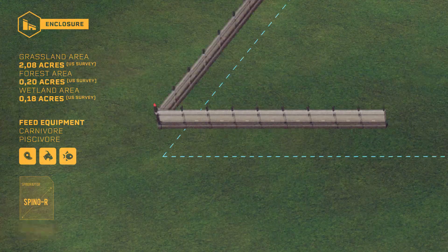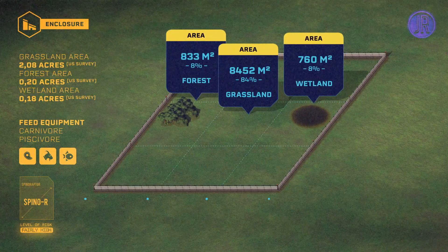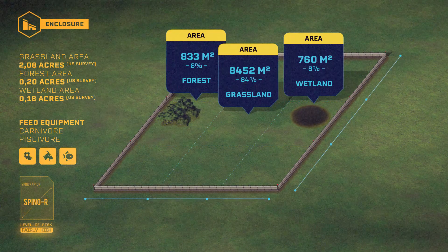The Spinaraptor is a semi-aquatic species. He needs a large meadow but also large wet and forest areas. His enclosure needs 3 rows of walls.